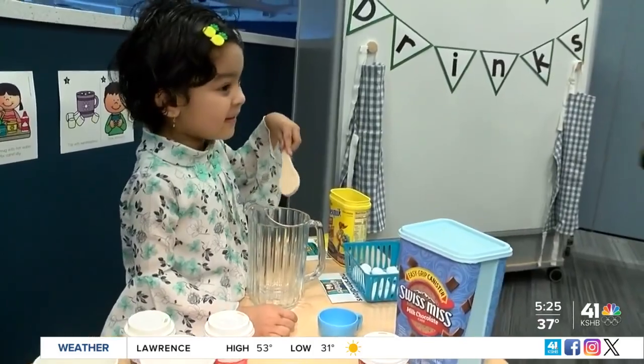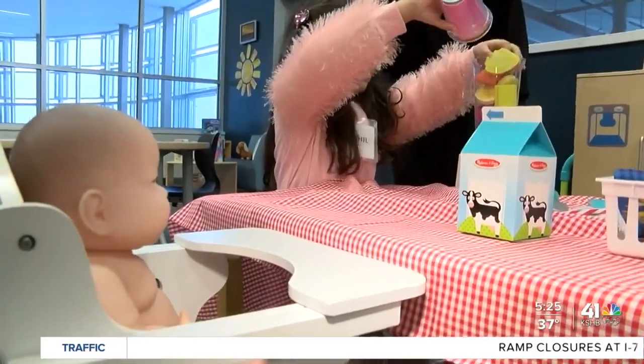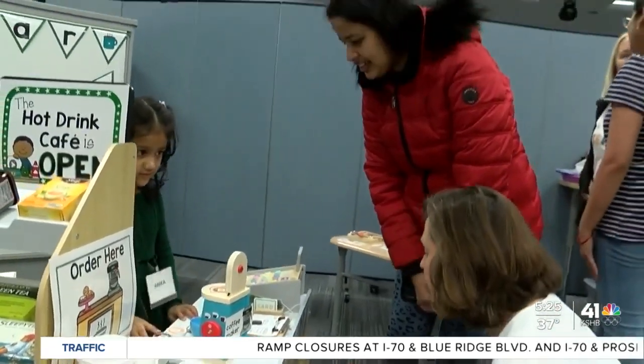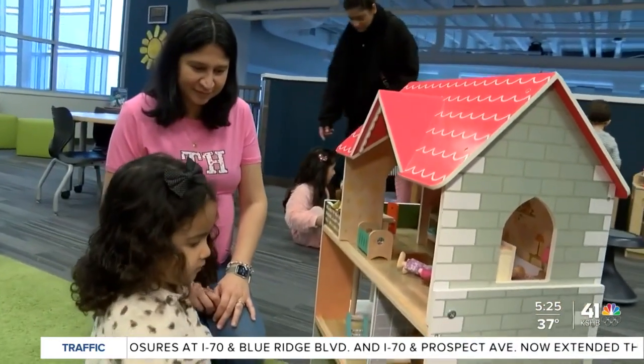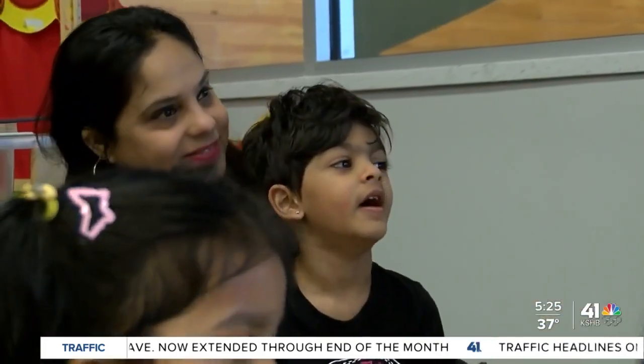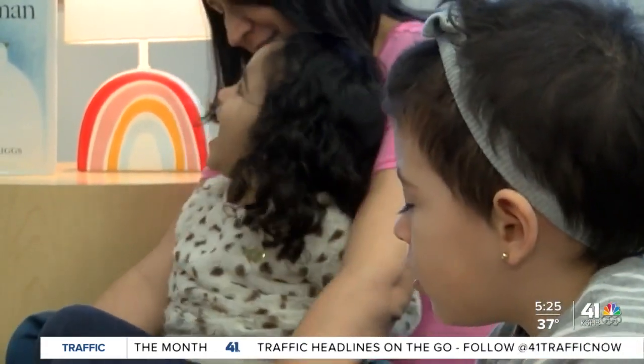The class meets once a week, but the program goes an extra step by pairing families with a parent educator for routine weekly home visits. Each educator designs a program specific to their families, but they're also learning along the way. It's so special to go in and see the way different cultures — we get to be a little window into their celebrations and their traditions. We hear their home language sometimes at home.